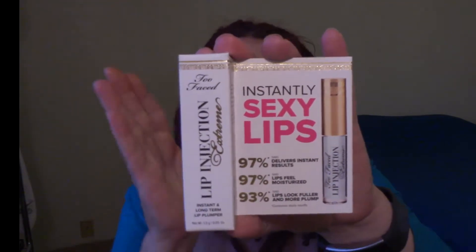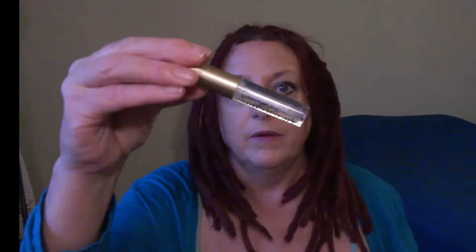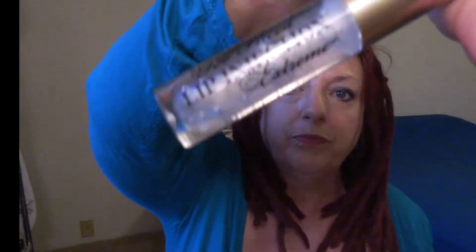Last in the bag — I got me some Too Faced lip injection. I was hoping for this because, as you can tell, I got no lips. I put lipstick on and everything and you can't even see my mouth because I got no lips. So hopefully this will do what it says it does. Somehow I'm not very hopeful, but we'll see. It's a clear jelly kind of thing. Smells really good — it's a doe foot applicator, so we'll start plumping as soon as possible.